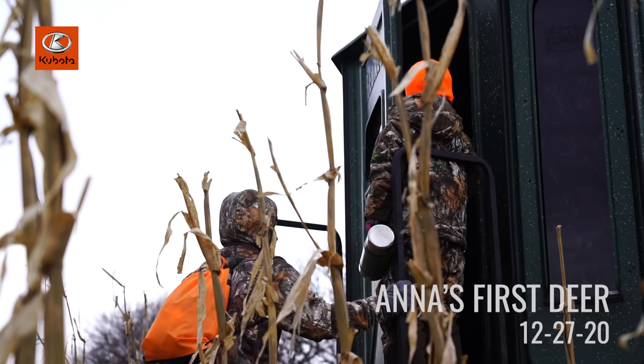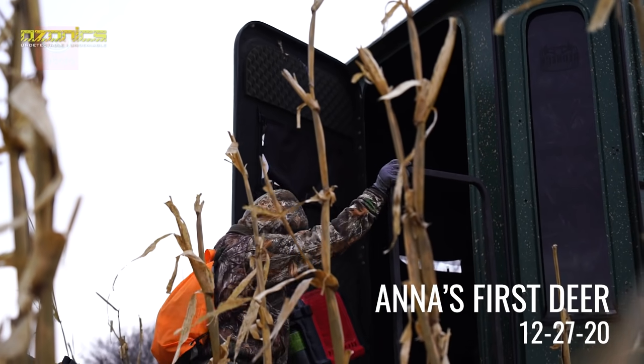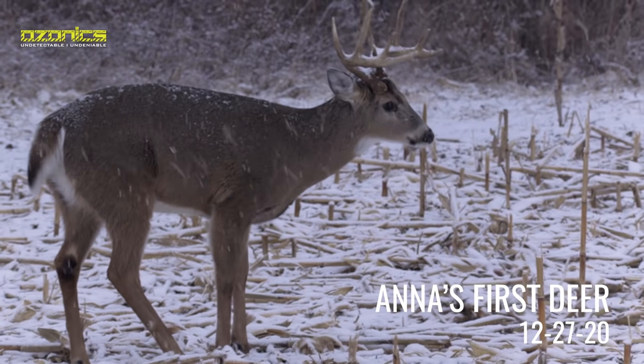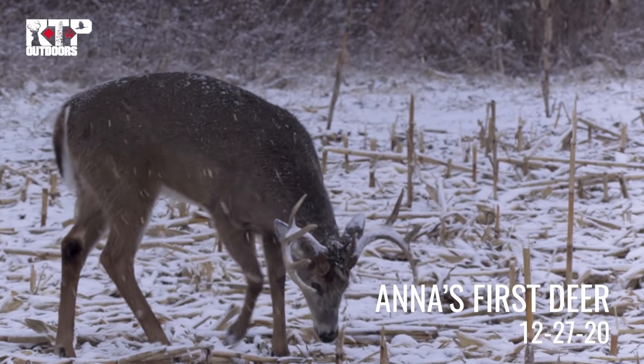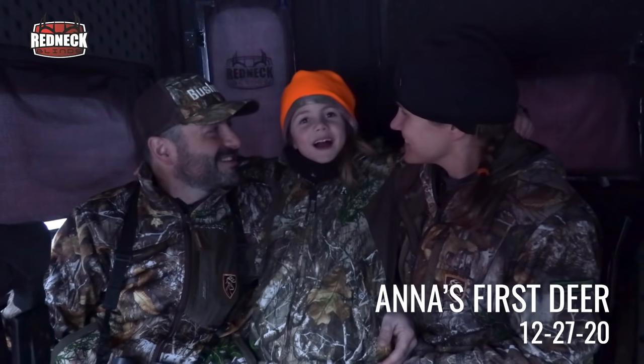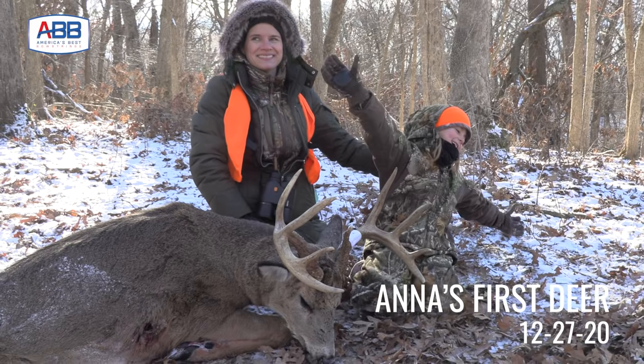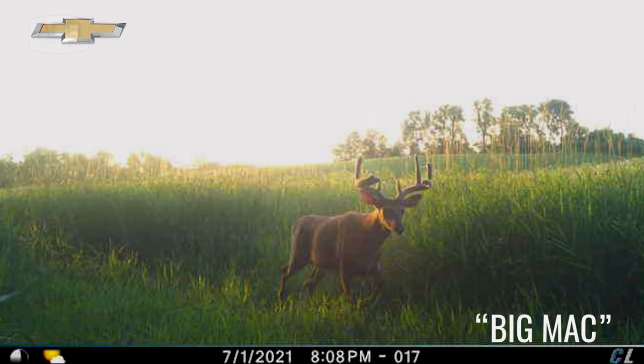After we got the blind mounted, we moved down here to my home farm to do a little velvet filming. I've got Anna with me — Anna is seven, she'll be eight in October. She killed her first buck and doe last year during late season with the crossbow, and we decided to come sit for the last hour of the day. It was 92, 93 degrees today so I figured the deer would move pretty late. Gavin and I are in this blind and Rye is over in our other redneck blind, hoping to lay eyes on any of these velvet bucks.